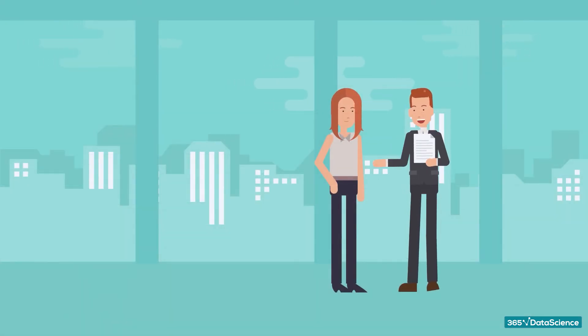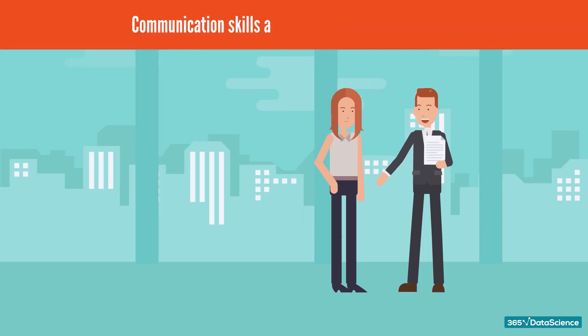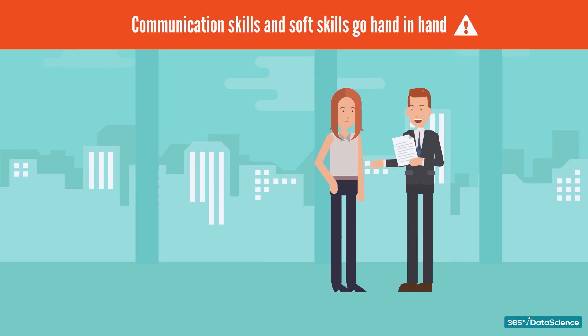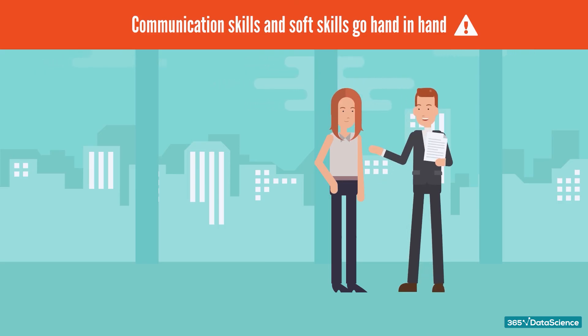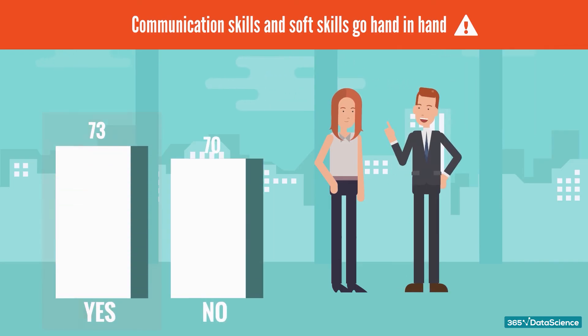As we approach the end of the list, we shouldn't forget that communication skills and soft skills go hand in hand. As a CTO, you are bound to interact with various teams and other leaders in the organization, so top communication skills are a must. Our data confirms that with more than 50% of companies requiring communication skills.